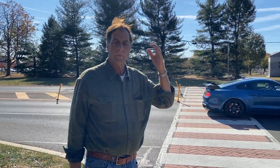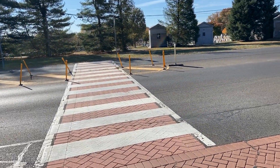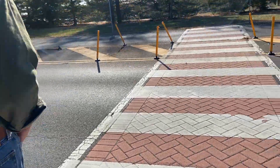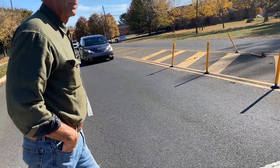Here we are at the Tower Boulevard crosswalk, and we're going to venture across. Look at this — that car didn't stop, but these cars stopped.